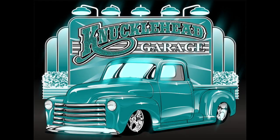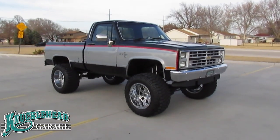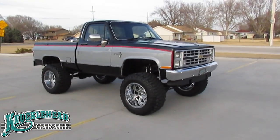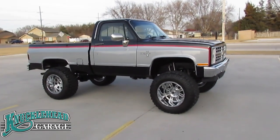Welcome to Knucklehead Garage. For today we are going to be viewing an absolutely awesome lifted and restored square body Chevrolet pickup.